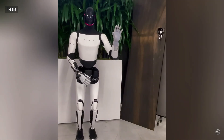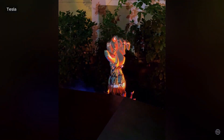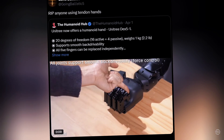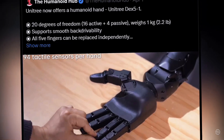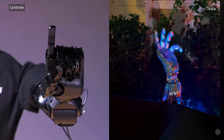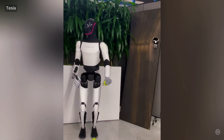The new Tesla Optimus hand has a reported 22 degrees of freedom, which Elon Musk has said is enough to handle basically any human task. On the social media platform X, robotics expert Scott Walter said the design poses a threat to tendon-driven systems like the Tesla bots. While simulating the tendons of human hands typically allows for higher degrees of freedom, it comes at the cost of control complexity. They can also struggle with precision due to tendon elasticity and friction.